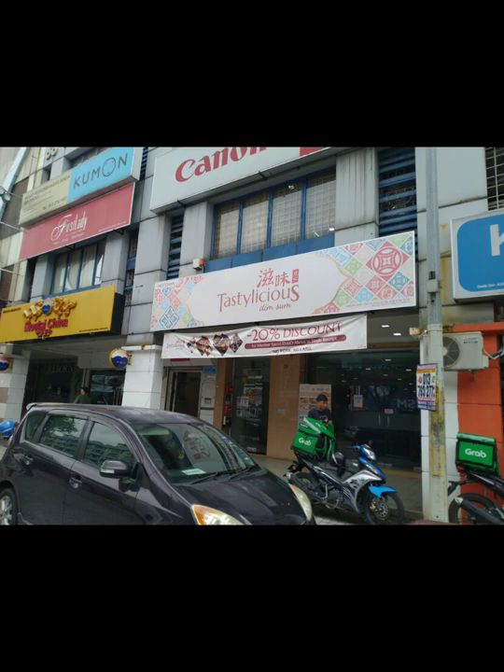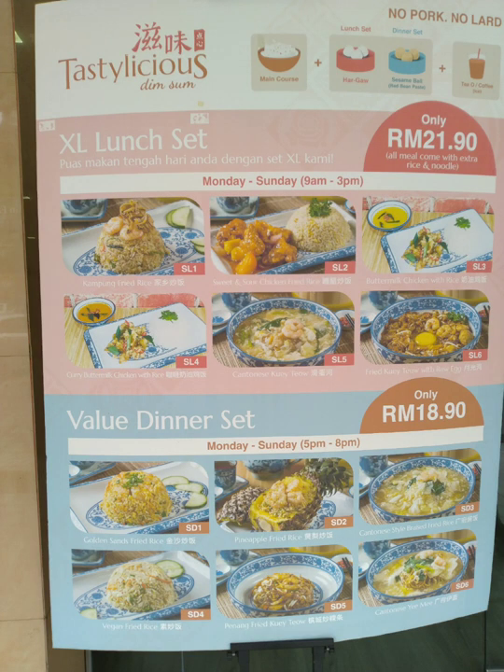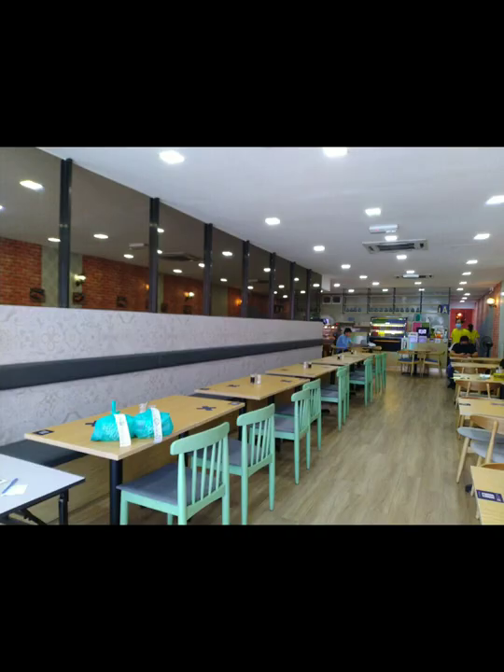Today we're gonna try a set menu at Tastylicious in Sri Petaling. You get a choice of one main course, one dessert and a drink, priced at RM18.90 plus.